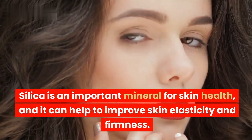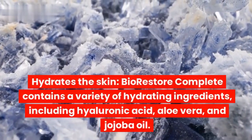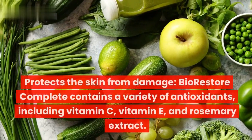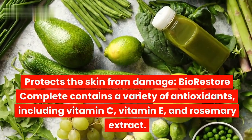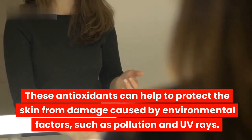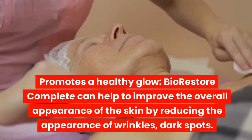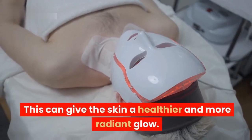Silica is an important mineral for skin health and can help to improve skin elasticity and firmness. Hydrates the skin: BioRestore Complete contains a variety of hydrating ingredients including hyaluronic acid, aloe vera, and jojoba oil, which help to keep the skin hydrated and prevent it from drying out. Protects the skin from damage: BioRestore Complete contains antioxidants including vitamin C, vitamin E, and rosemary extract, which can help to protect the skin from damage caused by environmental factors such as pollution and UV rays. Promotes a healthy glow by reducing the appearance of wrinkles, dark spots, and other signs of aging, giving the skin a healthier and more radiant glow.